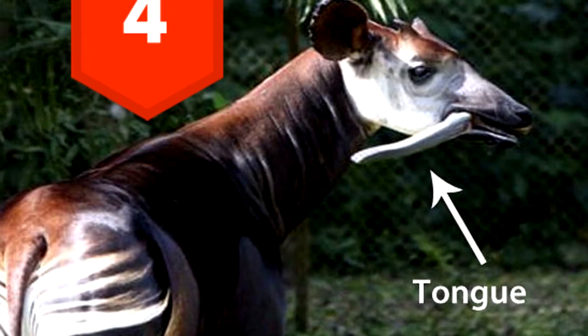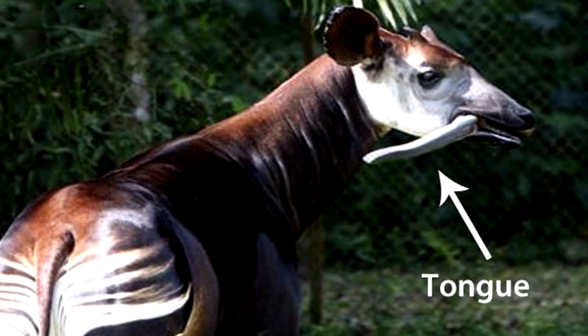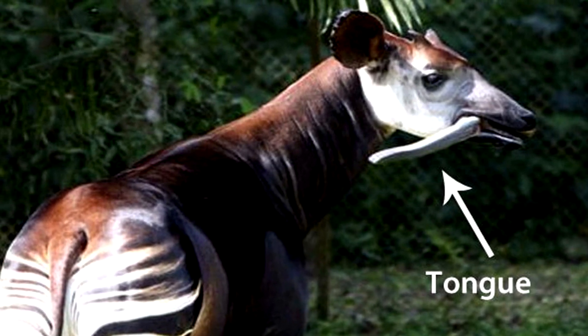4. The okapi can lick its eyeball. That's right — this horse-looking creature has a tongue so long that it uses it to clean its eyes.